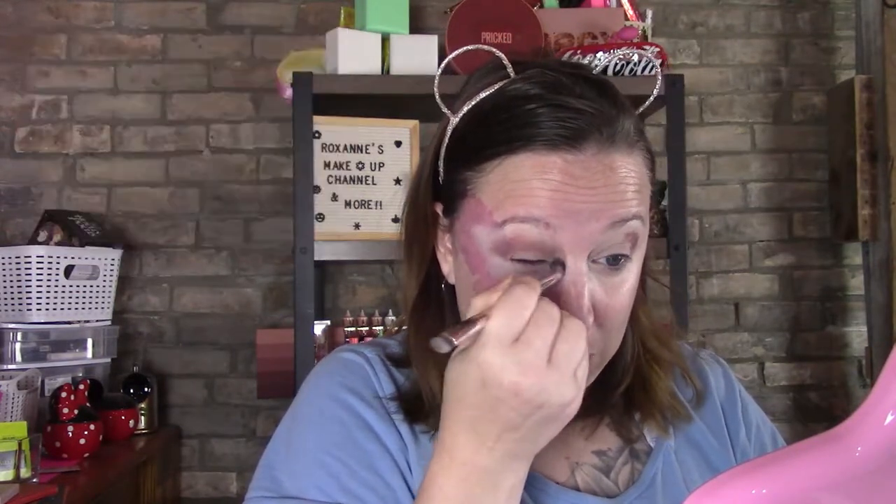I did see the spoilers for the February ipsy, and the bag is so cute. Can you believe we're almost a month into this? That's crazy.